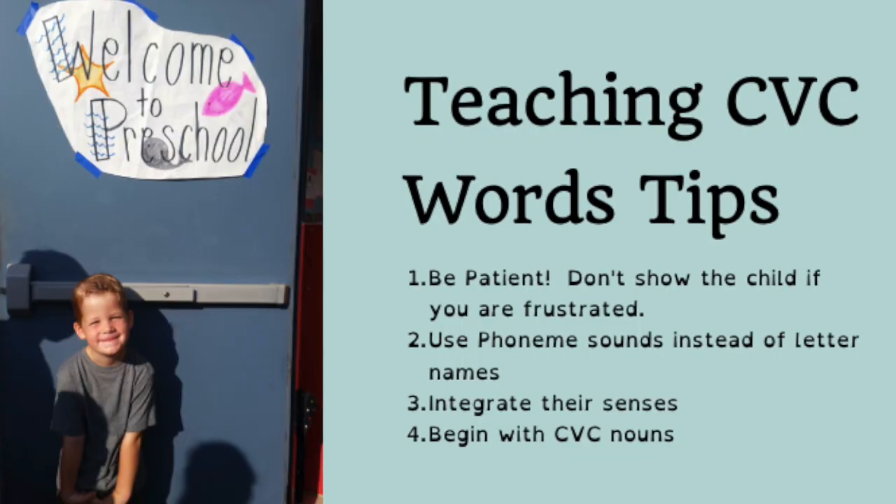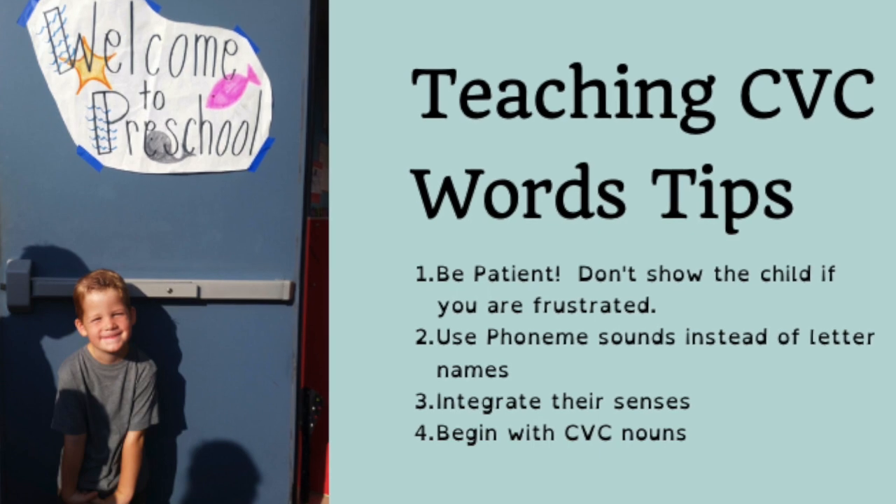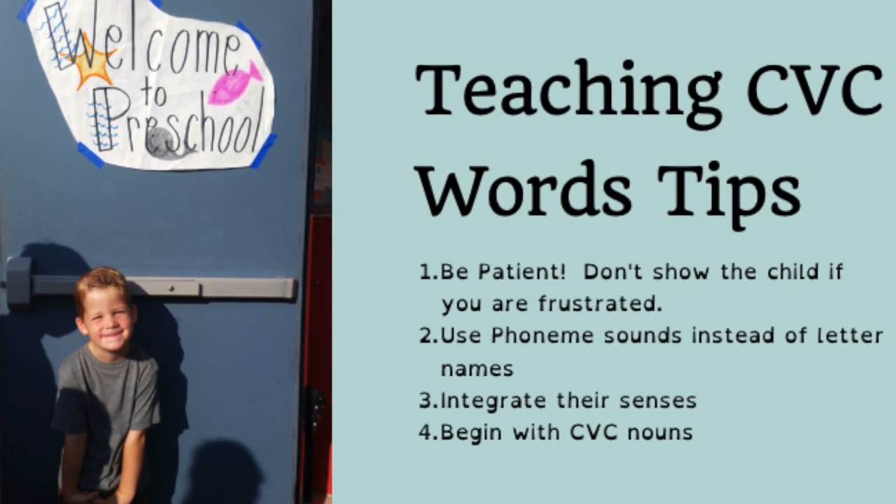Here are a few tips for teaching your child CVC words. Number one: be very patient. Blending is extremely hard for kids with dyslexia. Sometimes they'll say the word correctly, and then five minutes later they can't get it. Some days they'll remember their letter sounds, and other times they'll need a reminder.